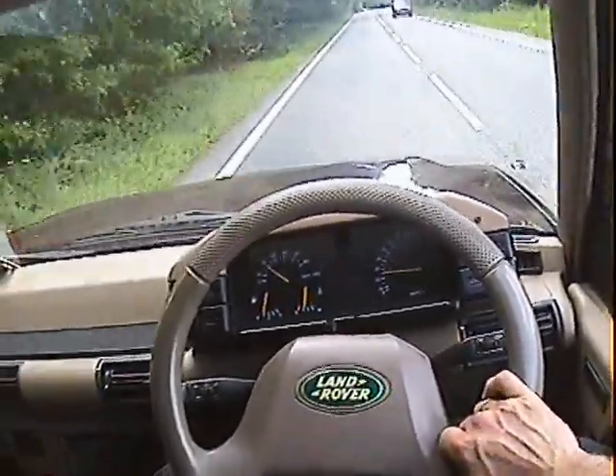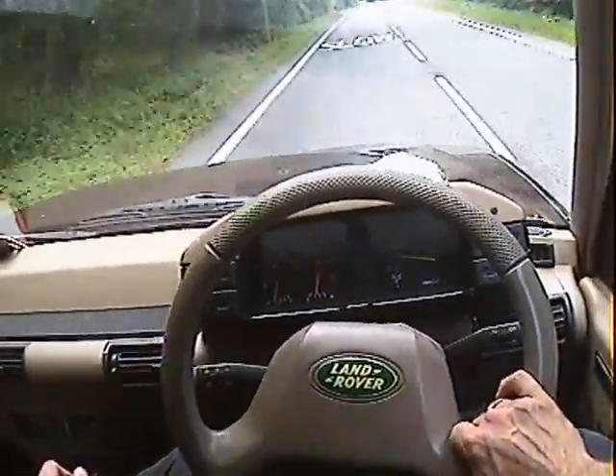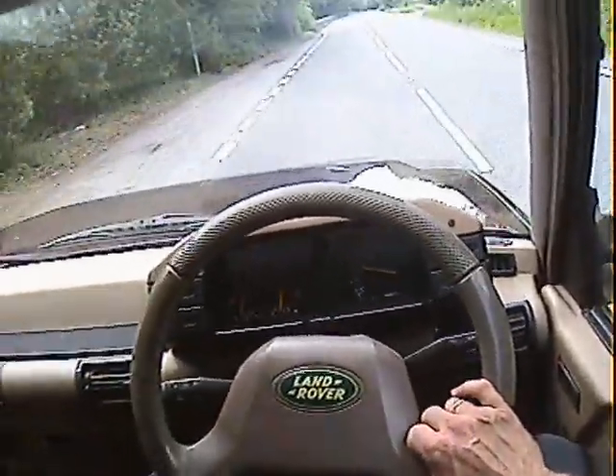Starts on the button, no misfiring, hesitancy or overheating even though it's a really hot day today. Temperature gauge sits just on the halfway point, really nice engine on it, not smoky.